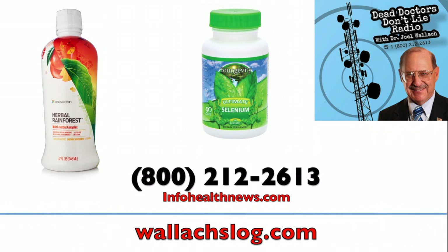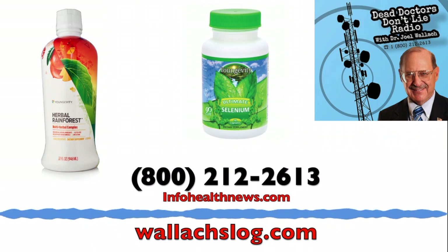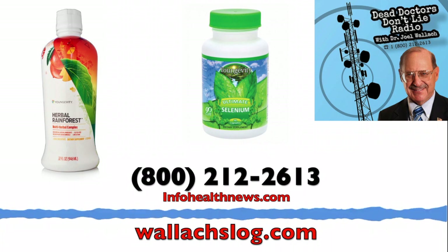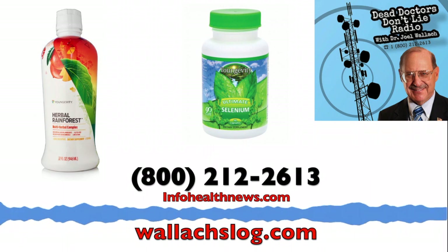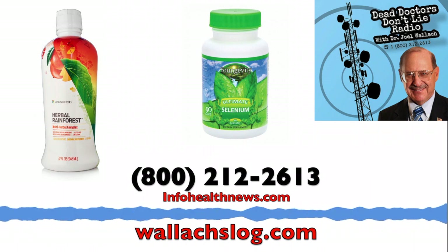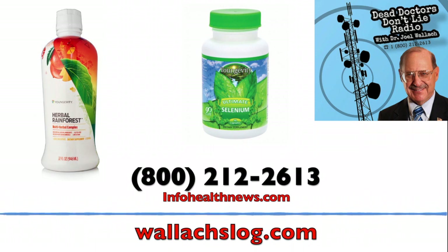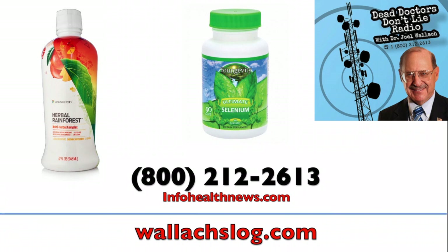When you look at this graph, there's a bar for each nutritional mineral. If all those bars are below the bottom line, it means you don't have any nutrition in your body — you're not absorbing. That means you've got to get on a gluten-free diet and supplement.